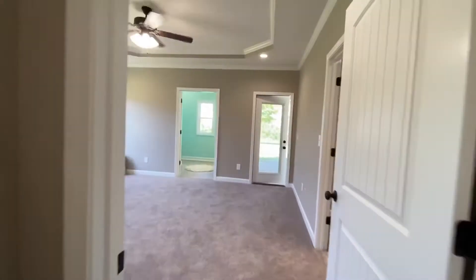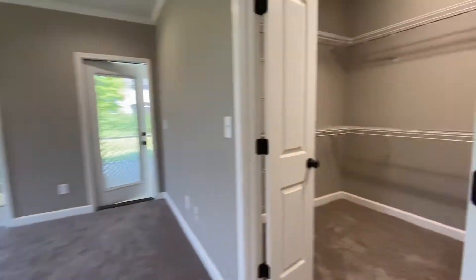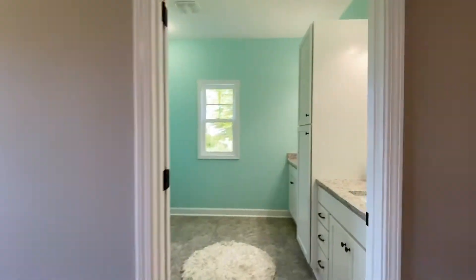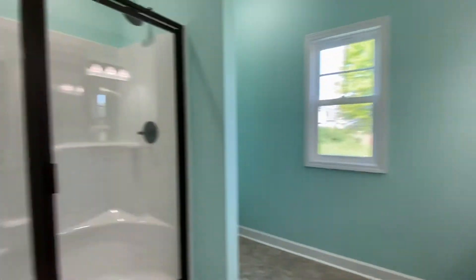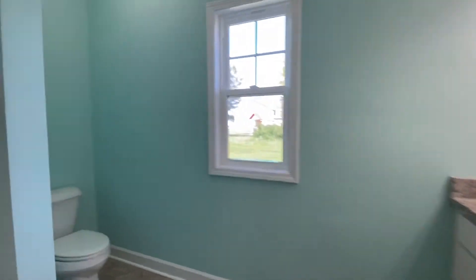The master suite in this house is really exceptional. It's a big master suite with a tray ceiling and a nice walk-in closet. Your bathroom is here — the sinks are separated by nice cabinetry, they're granite, and then you have your big shower with a seat in it, and your toilet area is over here.